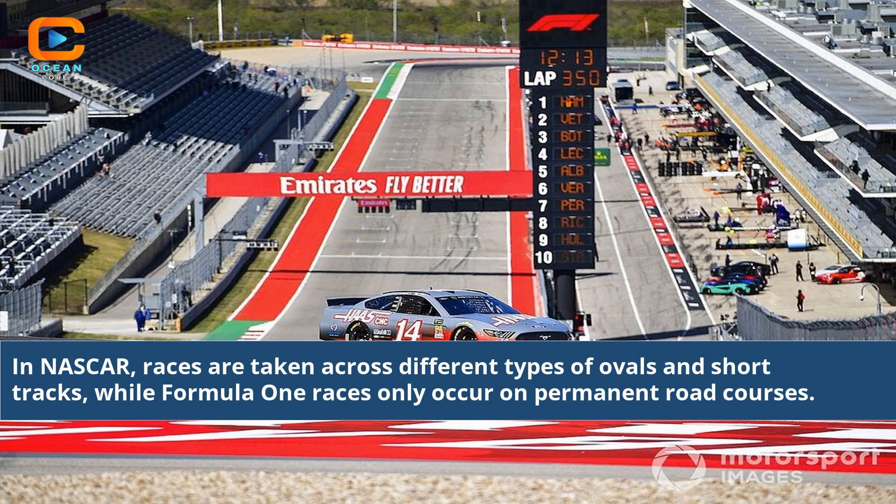In NASCAR, races are taken across different types of ovals and short tracks, while Formula 1 races only occur on permanent road courses.